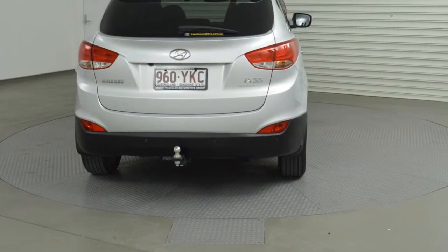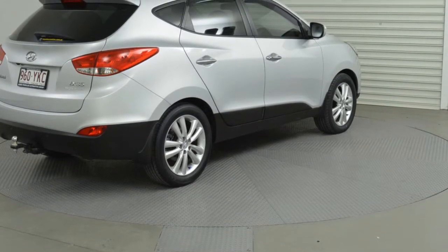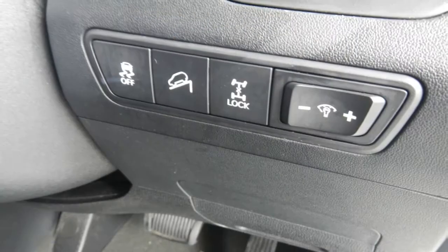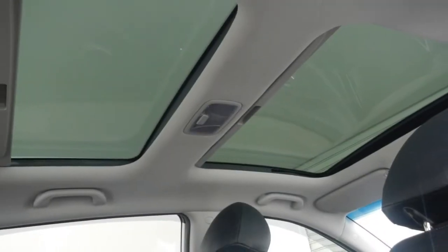This vehicle has all the features you could dream of: remote central locking, sunroof, cruise control, alloy wheels, power steering, climate control, and more. If you're looking for a first rate vehicle, this could be yours today.